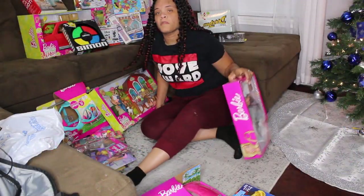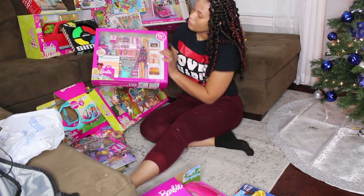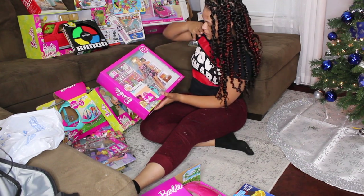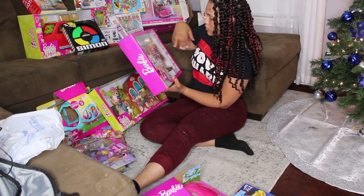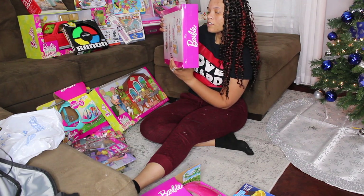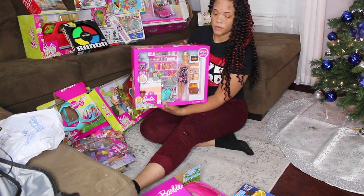My camera cut off, but this is the Barbie grocery store. It comes with a bunch of groceries and the grocery setup and all that. It even comes with little magazines — it's really cute, and it was pretty expensive.